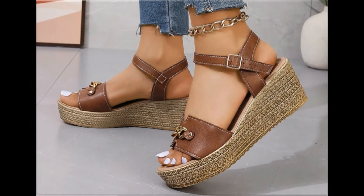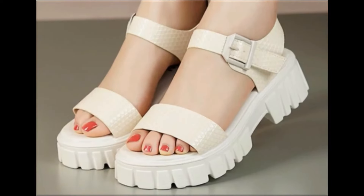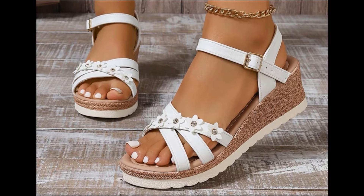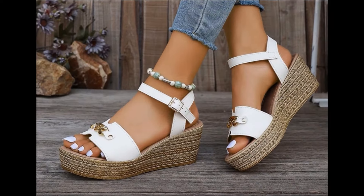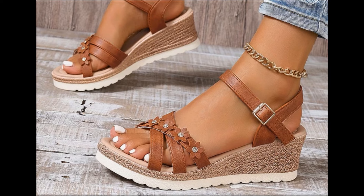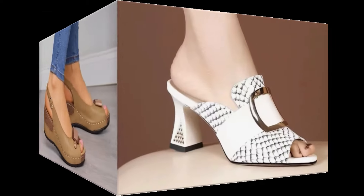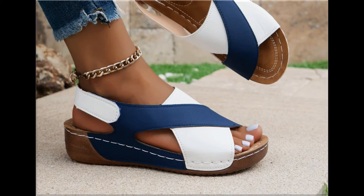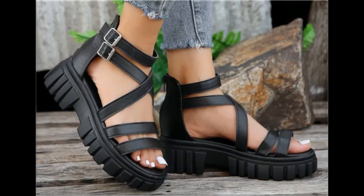Assalamu alaikum everyone, welcome back to my channel. Today in this video I am sharing one of the very beautiful, stylish and very popular footwear designs which are launched at this time. These are so beautiful and stylish that you will love to see each and every pair. The special feature of this collection is that the colors are very attractive and eye-catching. Please keep in touch with this video till the end so you can go through all these designs one by one — I am sure you will find your choice in this pretty collection.